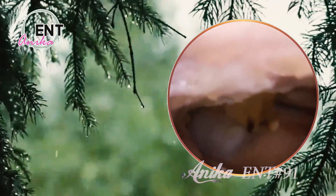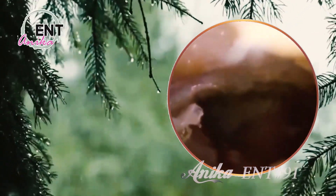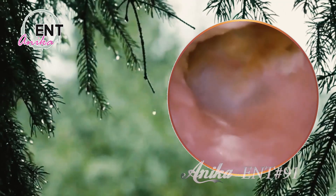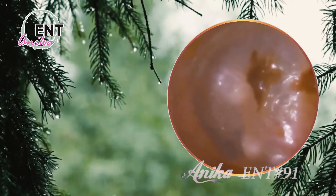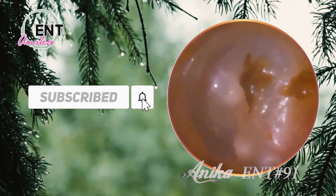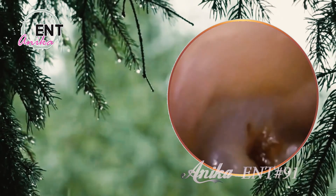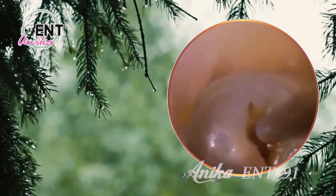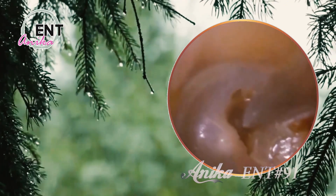What's the most surprising fact about our ears? In my opinion, it's the fact that our ears can actually affect our balance and posture. The inner ear is responsible for helping us maintain our balance and spatial awareness, which is why people with inner ear problems often experience dizziness and vertigo. It's a pretty cool connection that shows just how interconnected our bodies really are. To recap, we've talked about the importance of ear health, the anatomy of our ears, and some surprising facts that'll make you think twice about your ears.